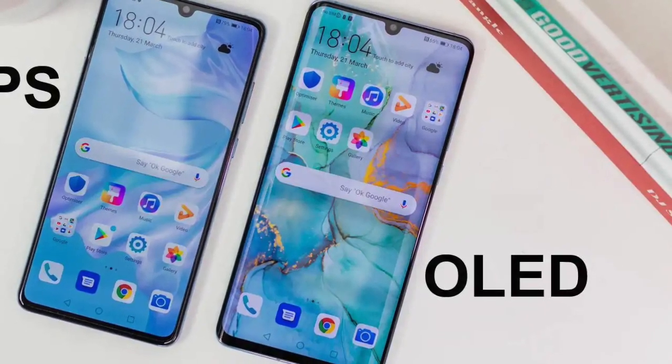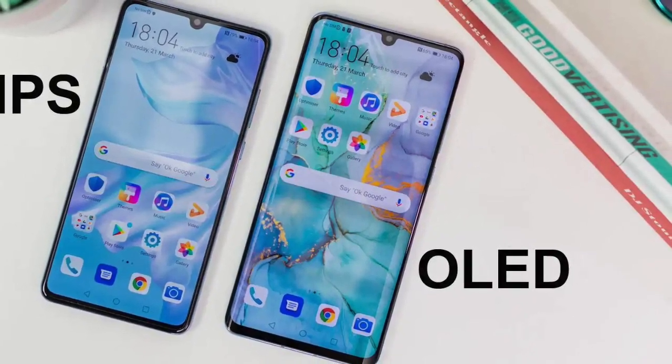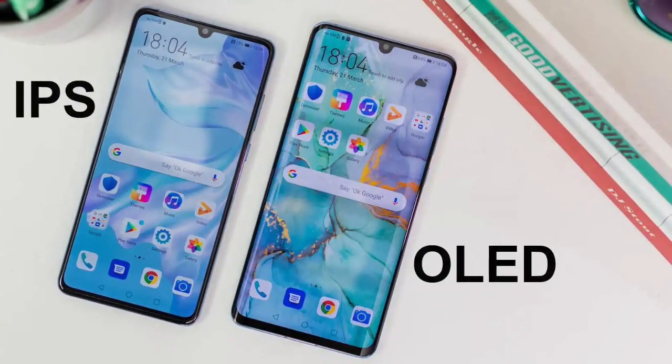Things become interesting, eh? Well, let's find out if there is really a noticeable difference between these two display technologies, and if the company's marketing hype is to be believed.